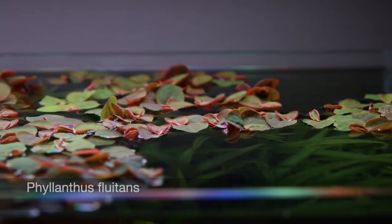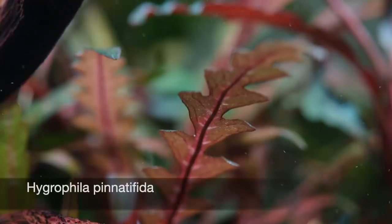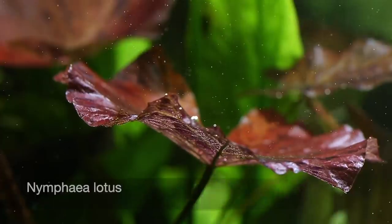So there we have five of our beautiful red plants. Let us know which is your favourite and what red plants do you have in your aquariums? Take care, bye bye.